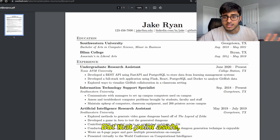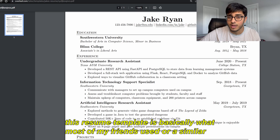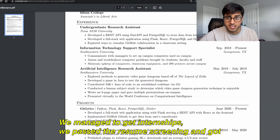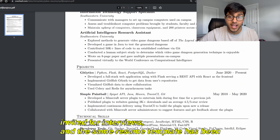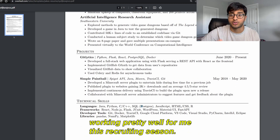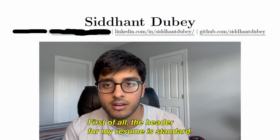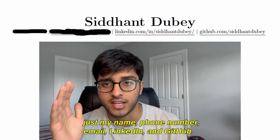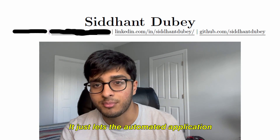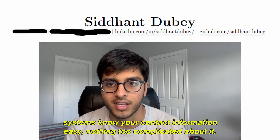This resume template is basically what most of my friends used, or a similar one, and it seemed to work for everybody. We managed to get internships, passed the resume screening, and got invited for interviews. The same template has been working well for me this recruiting season, so if you're looking for a template, pick that one. The header is standard — just my name, phone number, email, LinkedIn, and GitHub, letting automated application systems know your contact information.